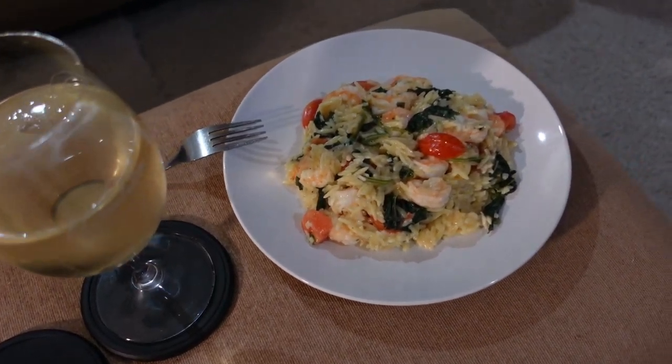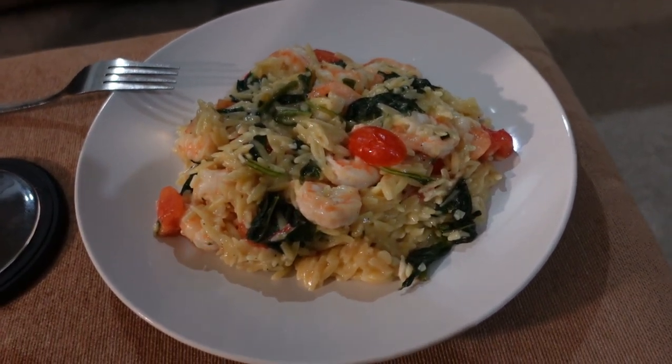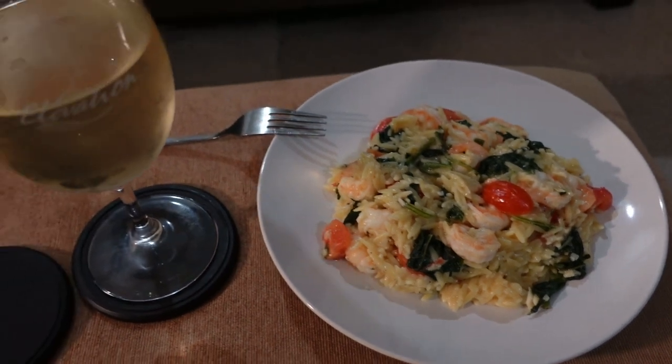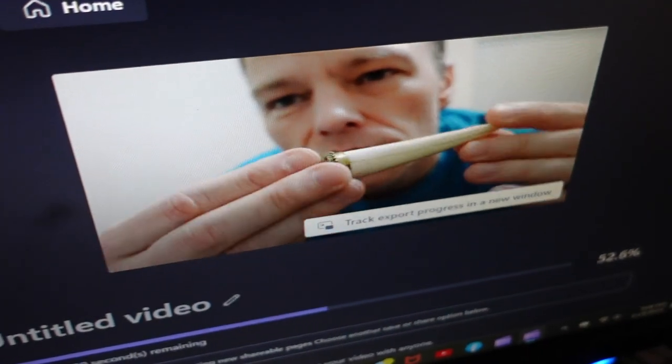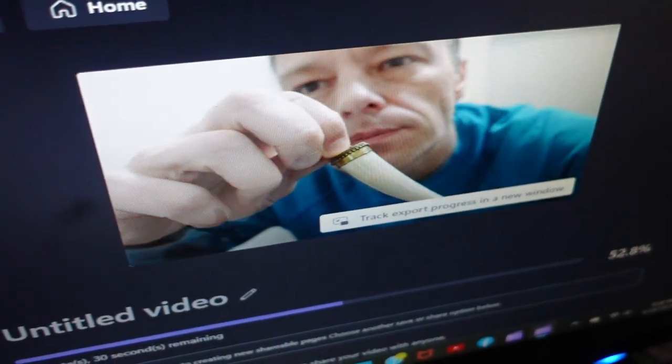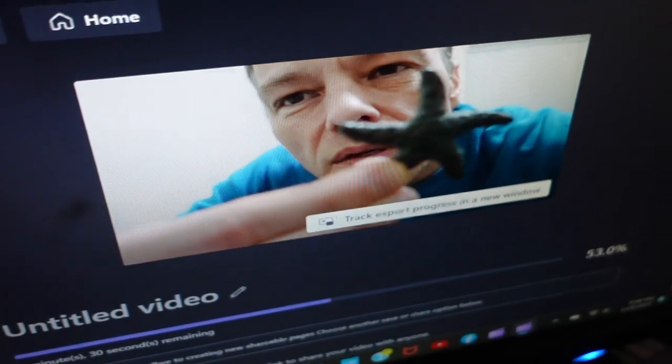Here's a look at tonight's dinner — orzo with shrimp, little tomatoes, basil, garlic and butter, with some homemade plum wine. And we've got another online arbitrage video creating itself — there's a shark tooth in there, a starfish. That was a unit I bought for $4.99 plus shipping — cheap, but it had a lot of good stuff including some nice books and media items. You'll want to check that one out.